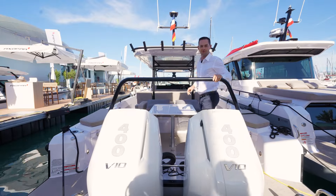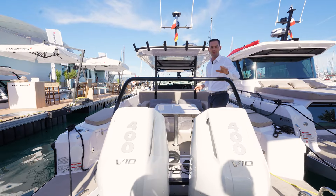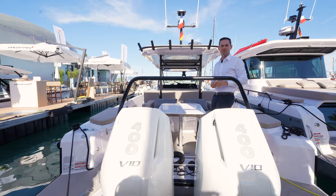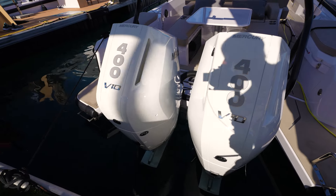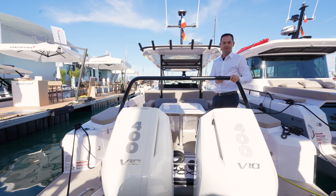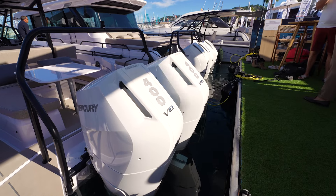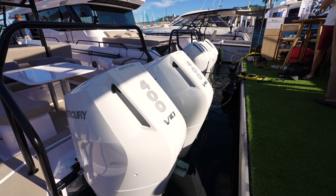Let's take a look at three new features on the 2025 Axopar 37 suntop. Starting at the back, as part of the Brabus performance package, you can now select twin 400 horsepower V10 engines. This also gives you custom insignia down the side of the boat and repowers this vessel for ultimate performance and driveability.